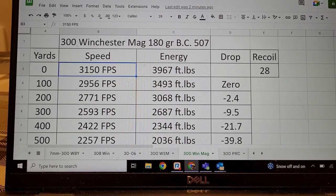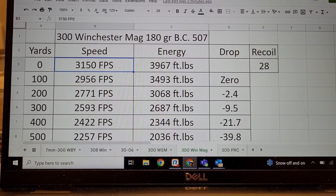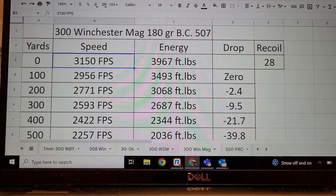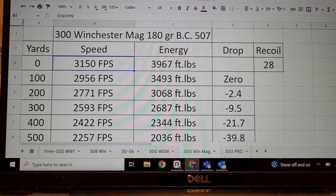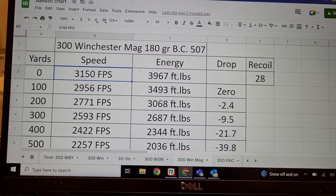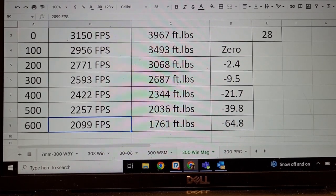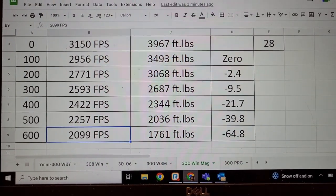With the same 180 grain Accubond bullet, the 300 Win Mag is going about 75 feet per second faster at 3,150 fps, and energy is close to 4,000 foot-pounds. When you hand load the 300 Win Mag you can get a lot more performance from it compared to factory ammo. Out to 400 yards the bullet's going 2,422 feet per second — almost 100 more foot-pounds of energy and about a two inch difference in drop. Out to 600 yards there's maybe 40-50 fps and 100 foot-pounds more, with 64 inches of drop. So there is a little difference, but it's probably not noticeable.